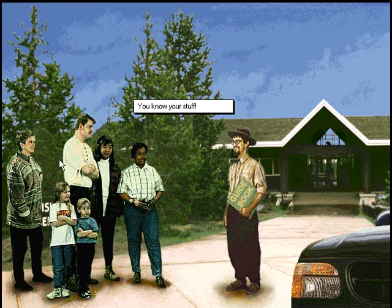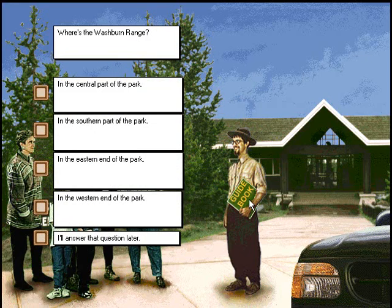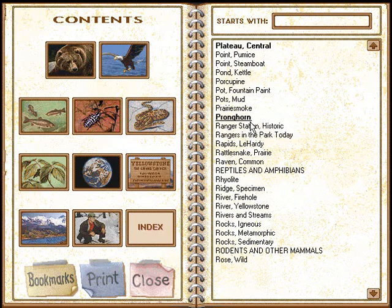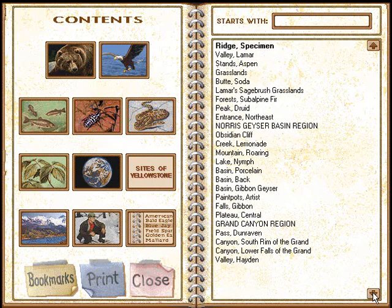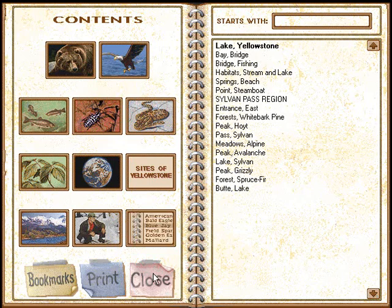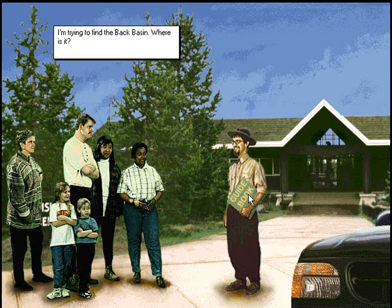You know your stuff. Where is the Washburn Range? I was thinking of a different answer. I'm trying to find the back basin. Where is it?